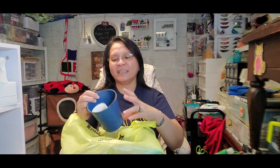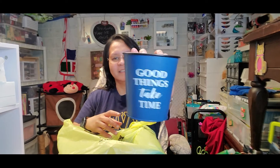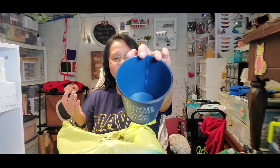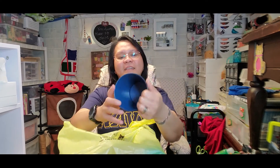The next item I got is this mini bucket. It says here 'Good things take time' — how cute is that! Like I said, this is a cute haul. I hope you find it cute too. I got this for a dollar.